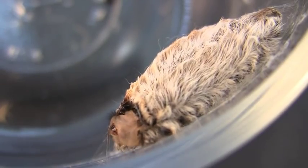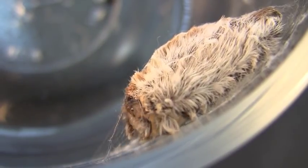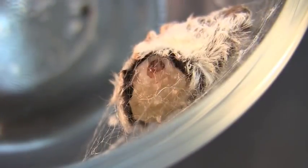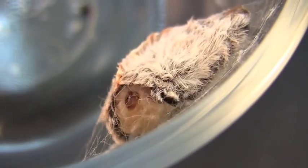We'll speed up the video to accelerate the process. The caterpillar spins wires of silk to anchor the cocoon to the side of the jar, then it weaves a silken tent around itself and folds its detached skin into the cocoon.